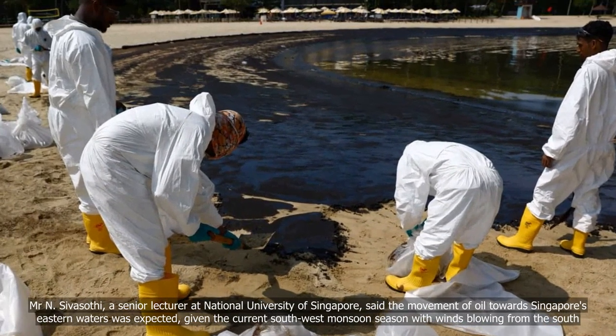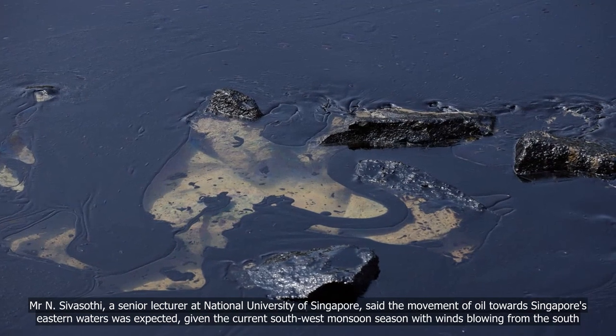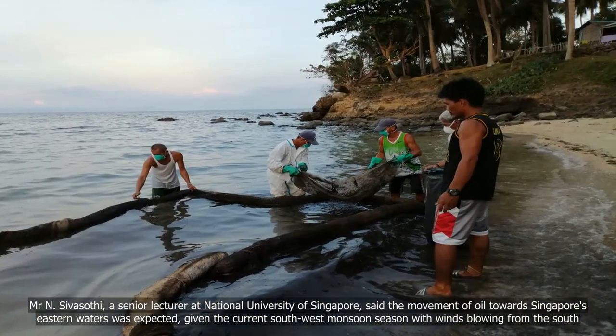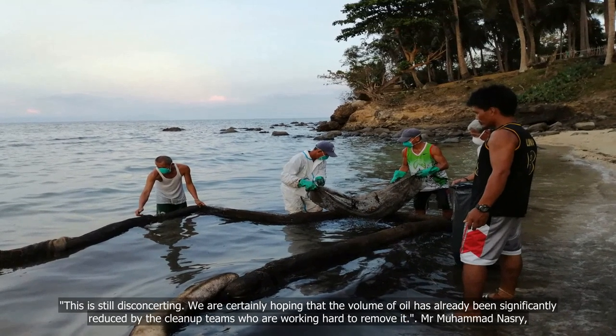Mr. N. Sivasothi, a senior lecturer at the National University of Singapore, said the movement of oil towards Singapore's eastern waters was expected, given the current southwest monsoon season with winds blowing from the south. He noted this is still disconcerting.